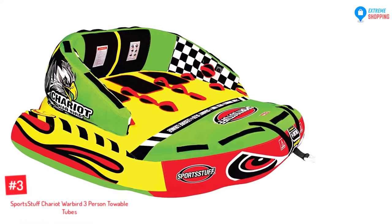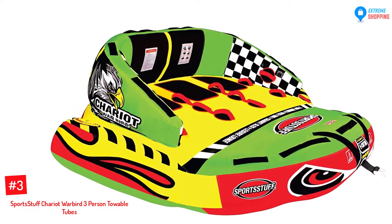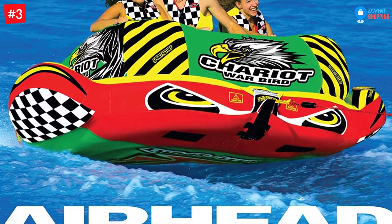At Number 3: Sportstuff Chariot Warbird 3-Person Towable Tubes. This tube has wide wingspans that allow every rider to challenge the toughest wake but remains one of the most stable rides on the water.